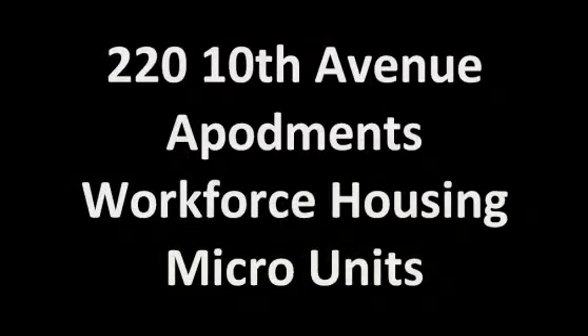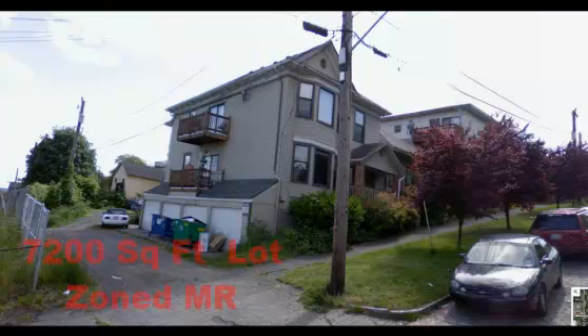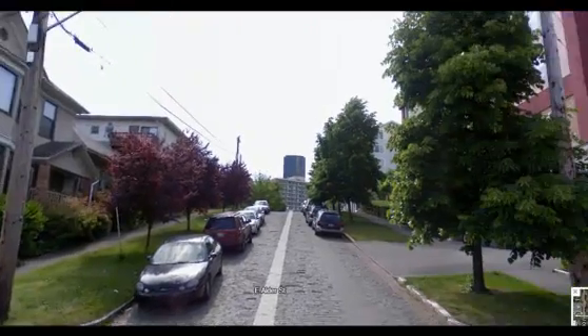Hey, it's Ron with Seattle Landbroker. I want to tell you about another unlisted piece of property that we just got closed for a million dollars. 220 10th Avenue — existing apartment buildings that sat on a 7,200 square foot lot that's zoned MR.